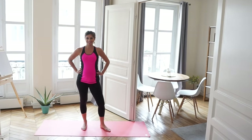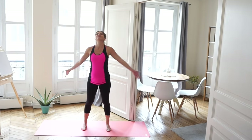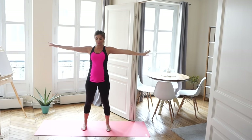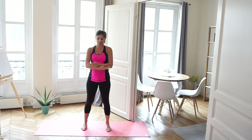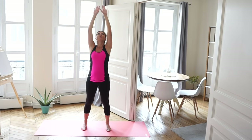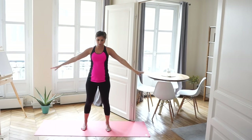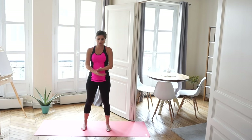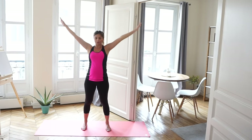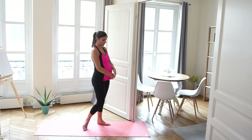Let's start standing and breathing your arms up to the sky and lowering them down to the floor. Breathing in as you go up and out as you come down. Nice deep breaths. Opening up your back, your chest, your shoulders.